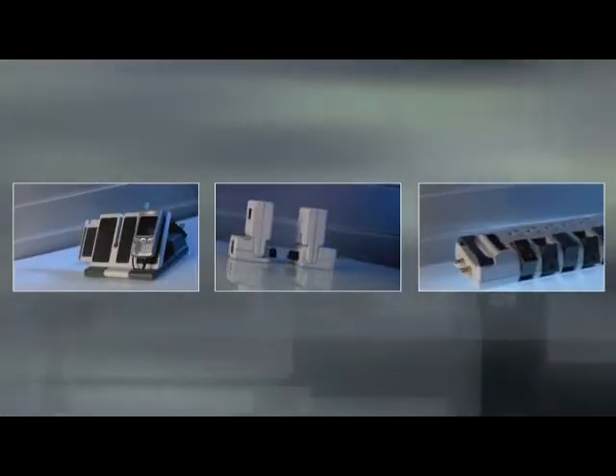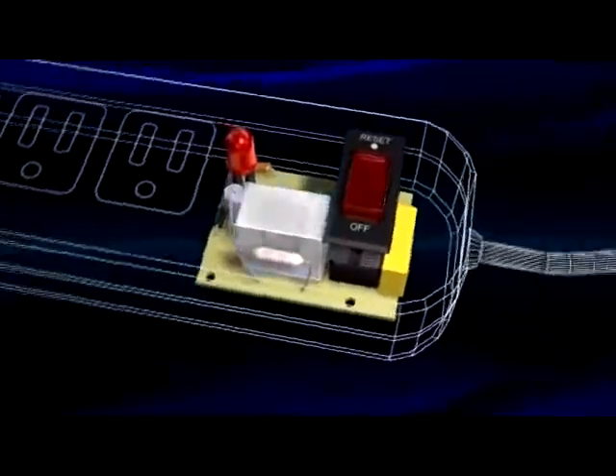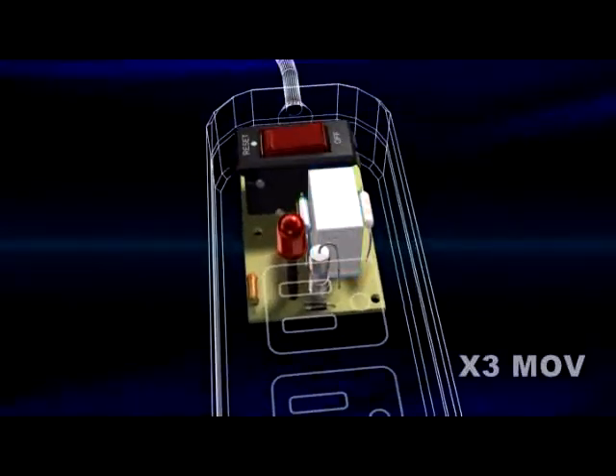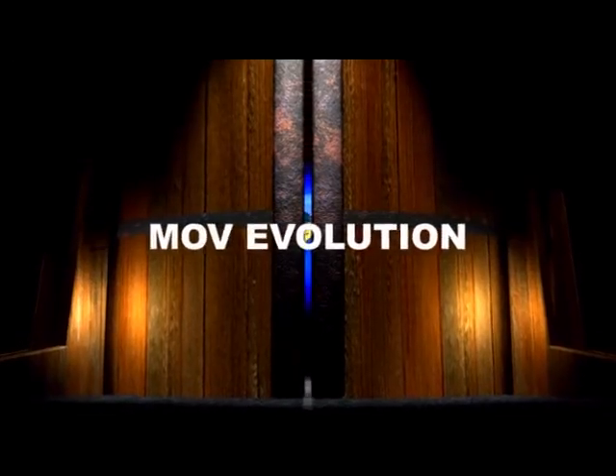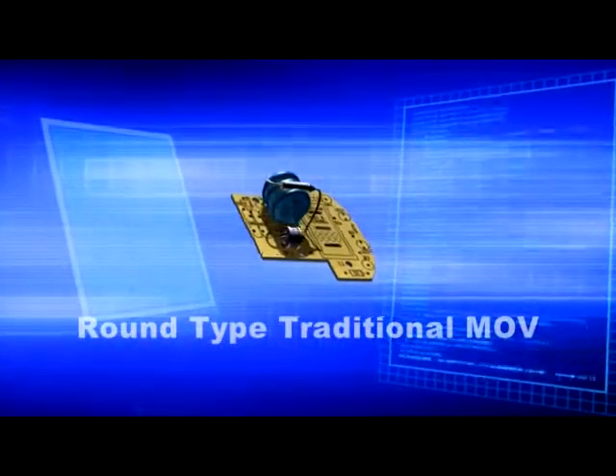We provide comprehensive solutions to all your power protection needs. With a leading edge research and development team, the X3 MOV is our latest technology breakthrough. From the earliest round type traditional MOV to the high joule rating S3 rectangular type MOV,